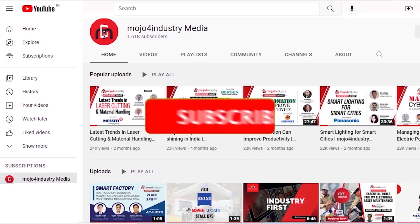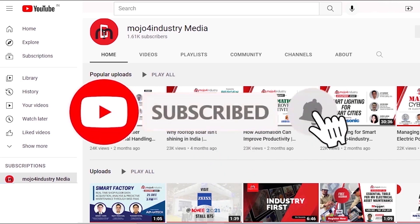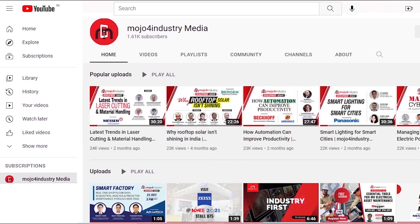For more updates, please subscribe to our YouTube channel and press the bell icon.